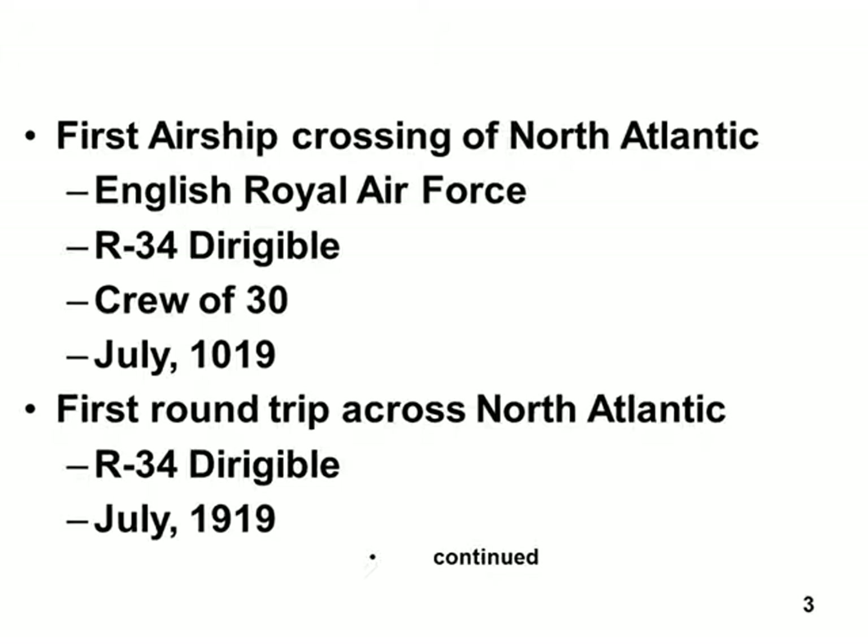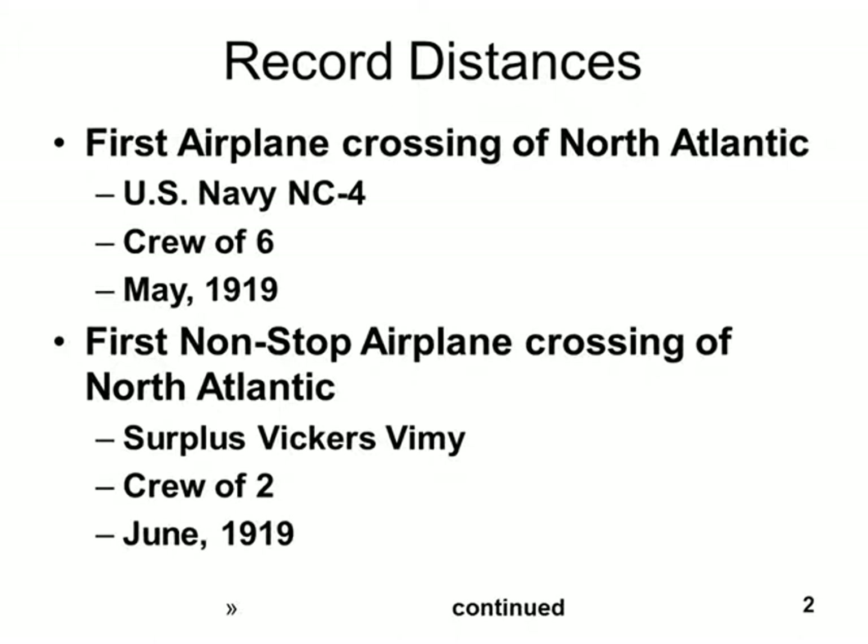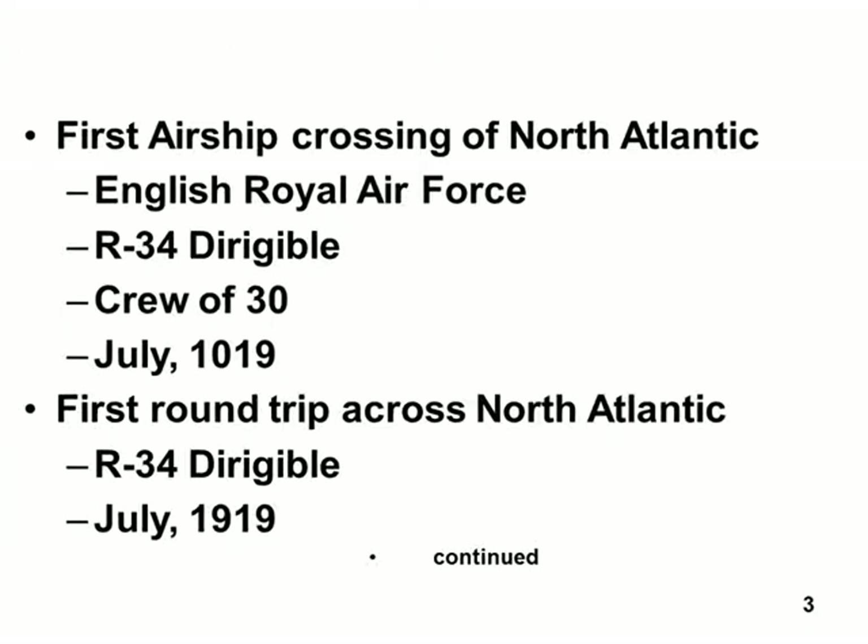I messed up the date here — this is really 1919, July 1919. There were no airships in 1019; that's actually 1919. But that was the first airship crossing of the North Atlantic. The first nonstop airplane crossing of the North Atlantic was by a Vickers Vimy — there were two people on board, and they did it in June of 1919. We covered this on a previous day. It was the Royal Air Force — the English Royal Air Force. The R-34 was the model; there were 30 people on it, and they also did it in 1919.